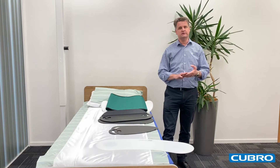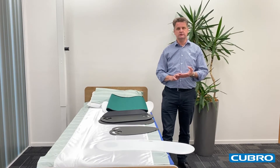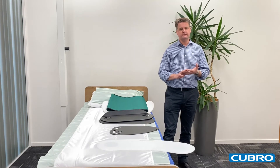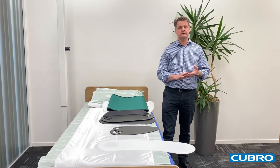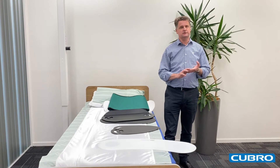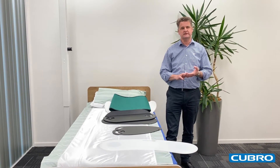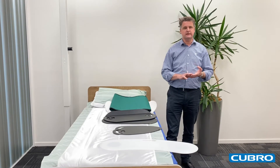The ETAC Imedia board range assists with safe and comfortable transfers from the likes of bed to wheelchair, wheelchair to shower chair, etc. These products have a really smooth surface to reduce friction and facilitate weight shifts. They also encourage natural movement patterns and the transfers can be performed with ease and dignity for both the user and the caregiver.